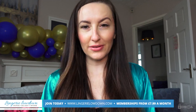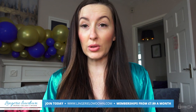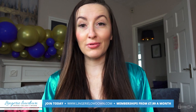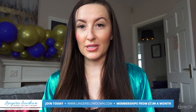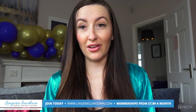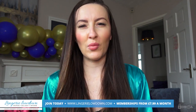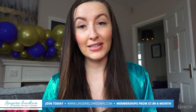Thank you so much for watching our preview today. For the full video please make sure you go to lingerielowdown.com/join. We have over 5,000 full length reviews, completely honest and impartial, over on our website, and our memberships start from only £7.99 per month. I can't even work out how much that is per review — it's like 0.00000... someone work it out for me. But don't you think that's insanely good value? Because I certainly do.